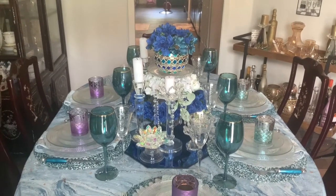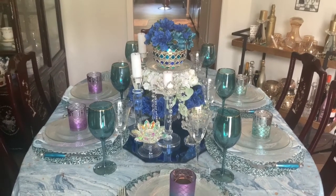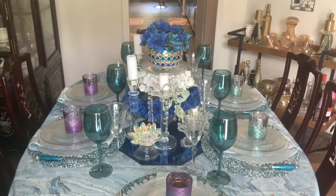The ocean is not just one color blue. It varies from deep dark navy blue to almost green. So I used those shades of blues and greens in my tablescape.